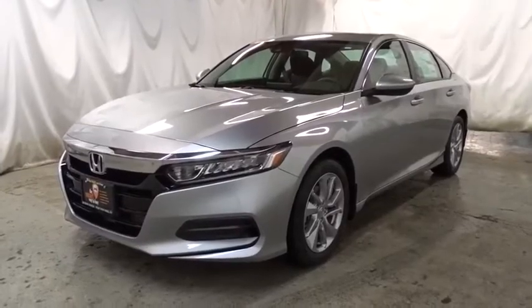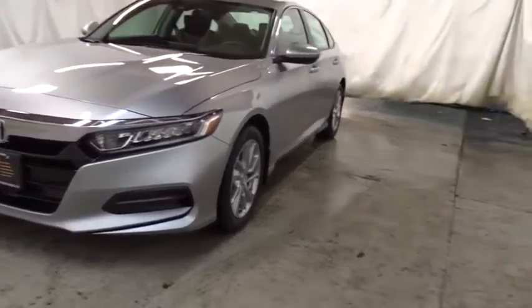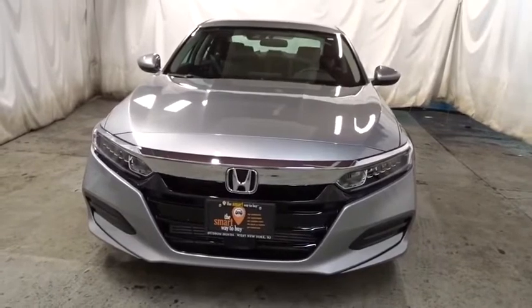You are going to love the 2019 Honda Accord. Ingeniously simple, yet overflowing with luxury and technological creativity — all that and more in the Accord.